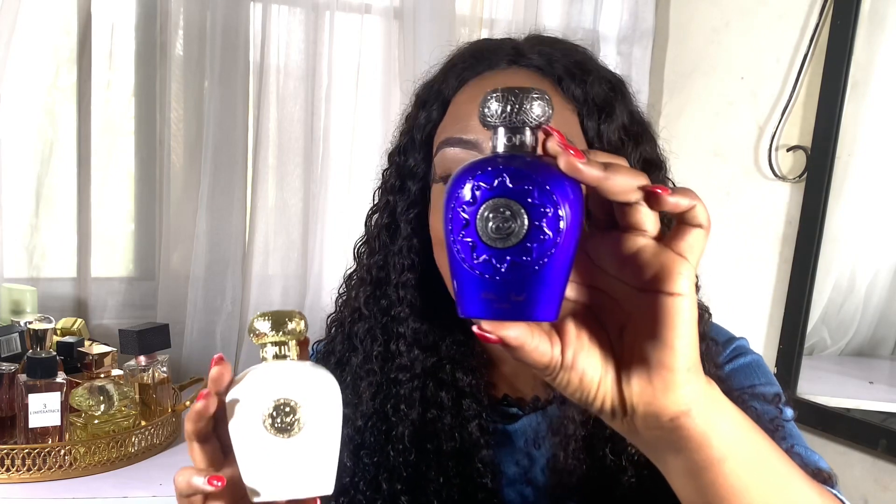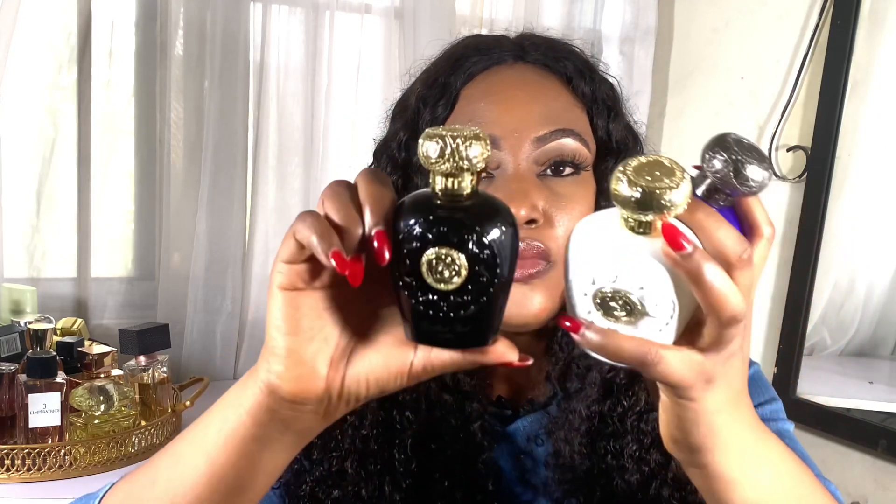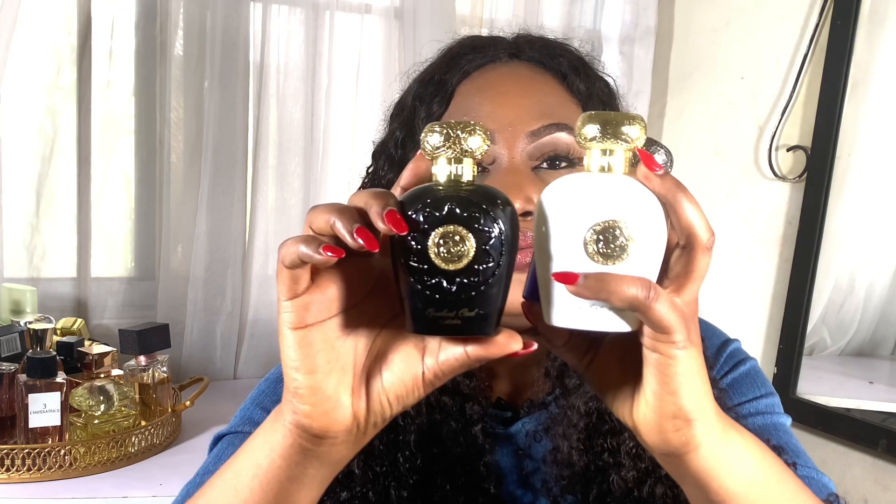This is Blue Oud — this is what it looks like. The bottles, I must say, are all very pretty. And then the last one is the Opulent Mask. Opulent Mask and Opulent Oud look very similar, while Blue Oud has like a bronzy touch to it. My least favorite of these three is Blue Oud, and so I'm going to start from there.